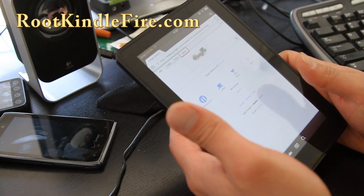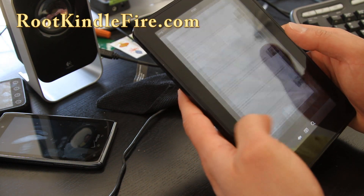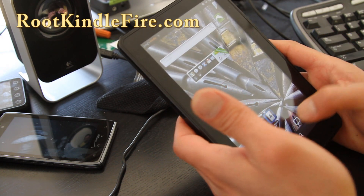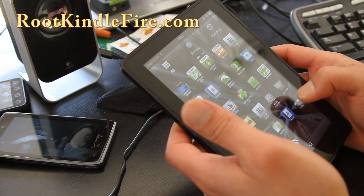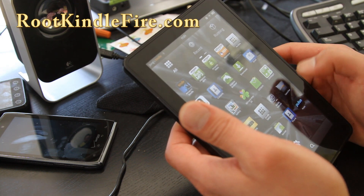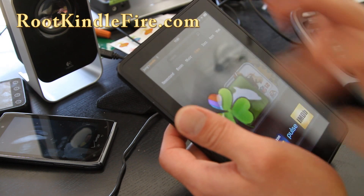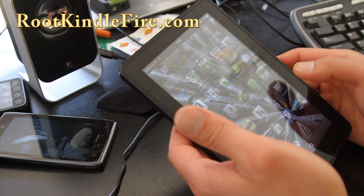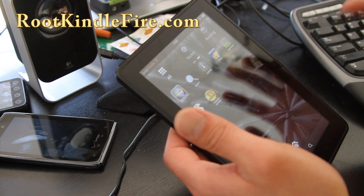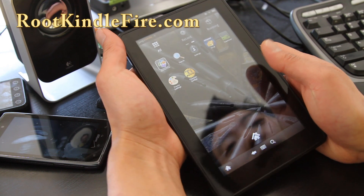It seems to load much faster than stock Kindle. You can also access your stock Kindle stuff with Kindle launcher. You can always hit Kindle launcher to go back to Kindle stuff, and then you can hit home and go back to more like a real Android tablet experience.